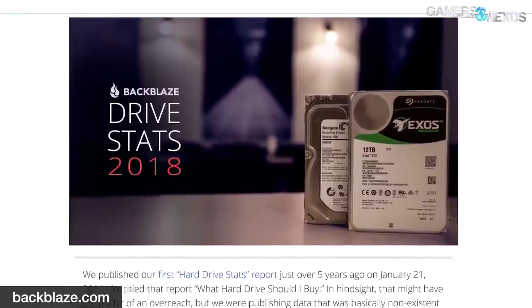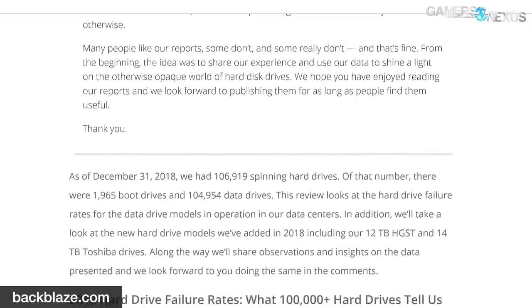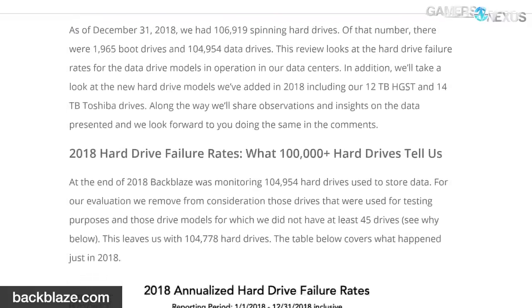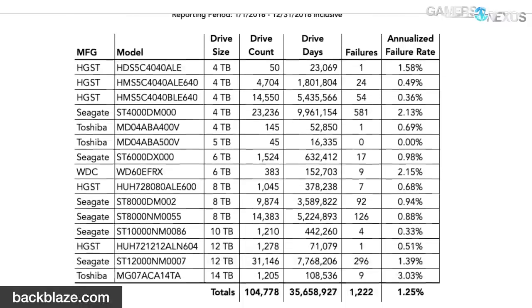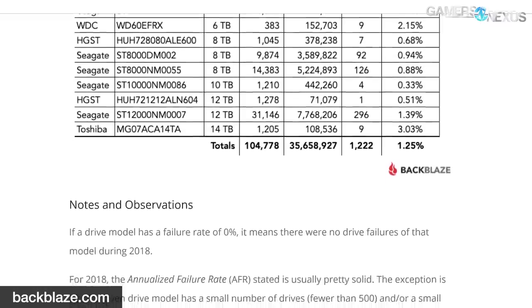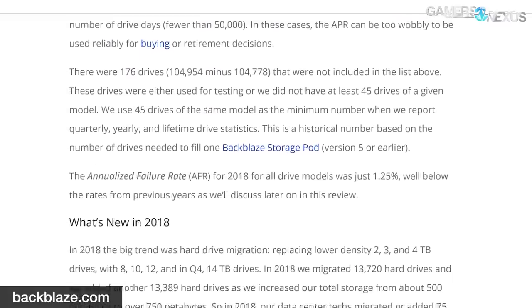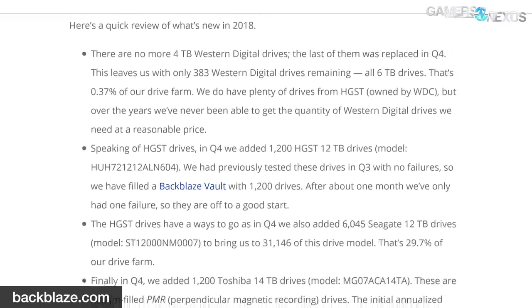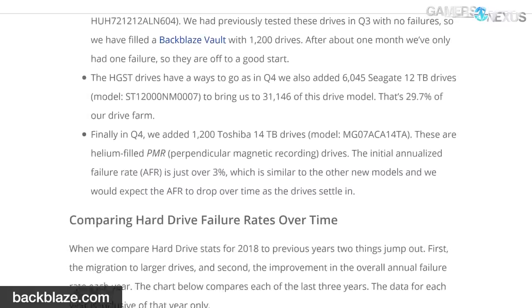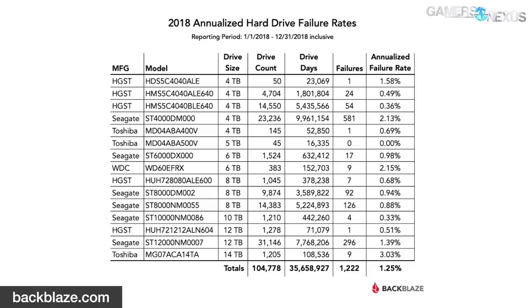Finally, Backblaze — the backup company — has released its annual hard drive report for 2018. If you don't know, Backblaze puts these out every year and often quarterly too. They report on thousands upon thousands of hard drives and their reliability in a real data center and backup storage enterprise environment. It's one source, but with thousands of drives, it's a pretty good one. The 2018 report is mostly unsurprising if you've seen previous ones, but does highlight broad trends in data storage — including continued migration towards denser storage.